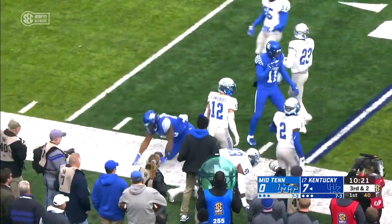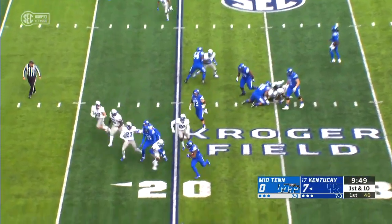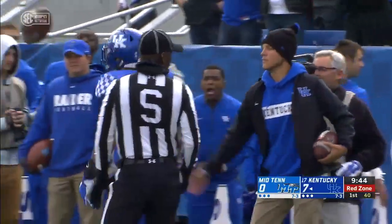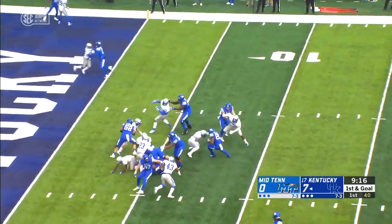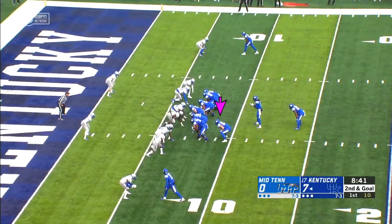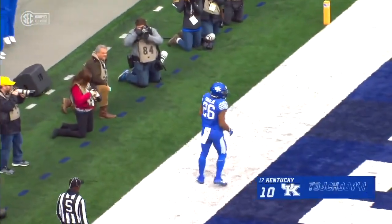That's a good example of the running personality — bouncing off of that block into the corner. Fifteen, ten, inside the ten before he's finally dragged down around the six yard line. Already showing patience, but that time the Blue Raiders slammed the door shut — that's gonna be a loss of a yard. And then touchdown Snell, and Kentucky scores.